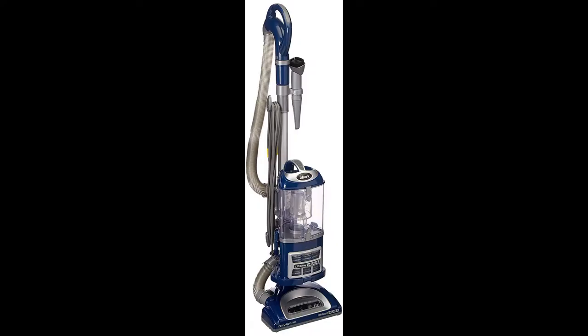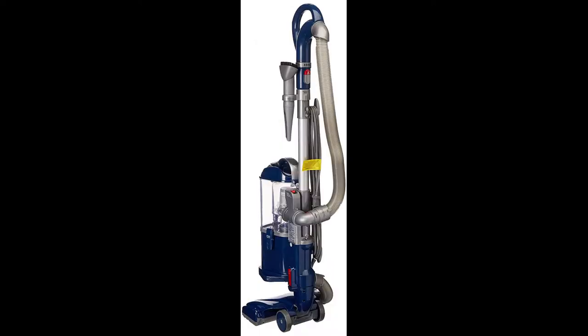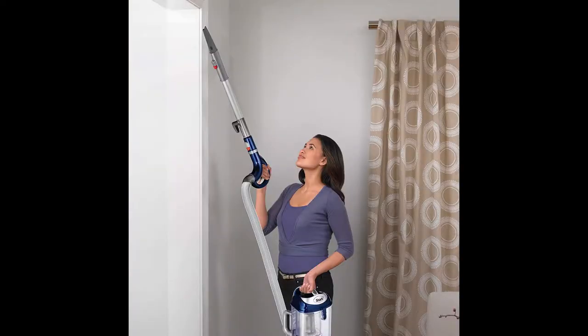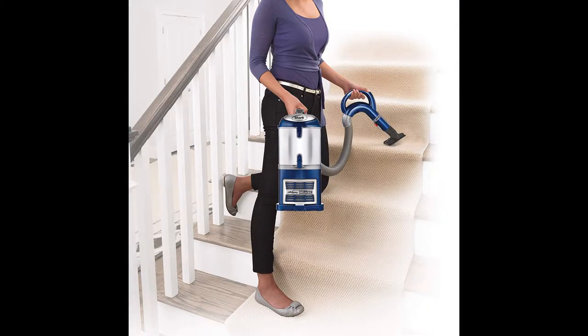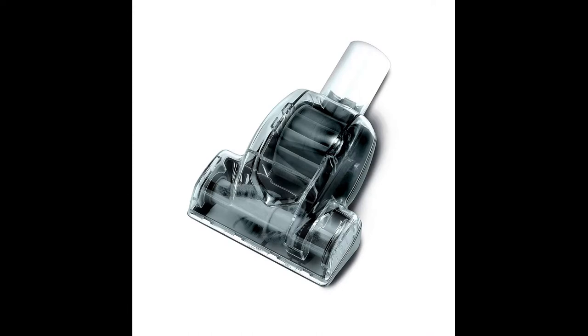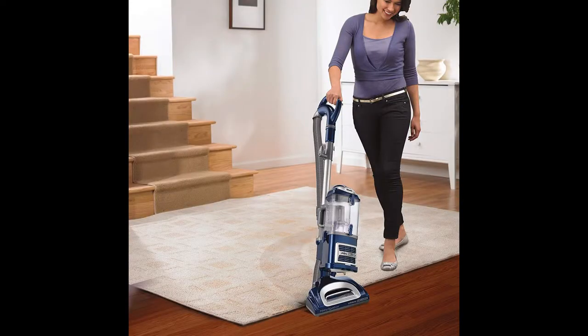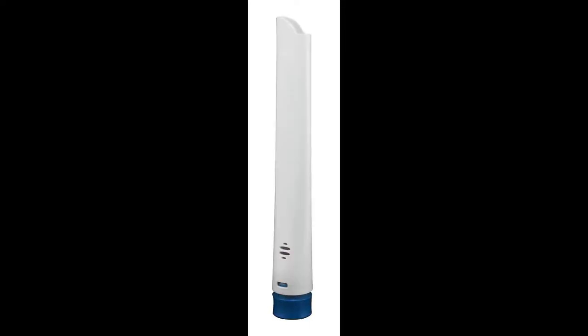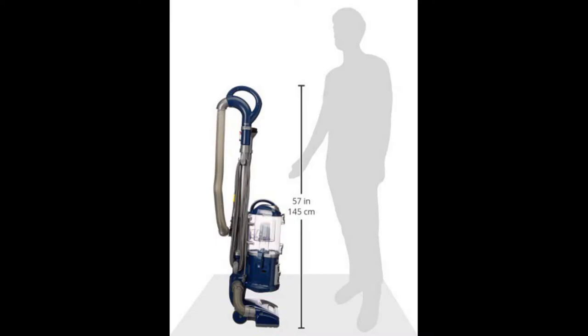Number 2: Shark Navigator NV360 lift-away deluxe upright vacuum. This lift-away upright features a detachable canister for portable cleaning power, a large capacity dust cup, and allergen complete seal technology to trap dust and allergens. Press a button to lift the canister away for hard-to-reach areas. A HEPA filter traps 99.9% of dust and allergens. The full unit weighs only 12.5 pounds; the canister alone is 7.5 pounds. Dust cup capacity is 1.2 dry quarts, with swivel steering for excellent furniture maneuverability.